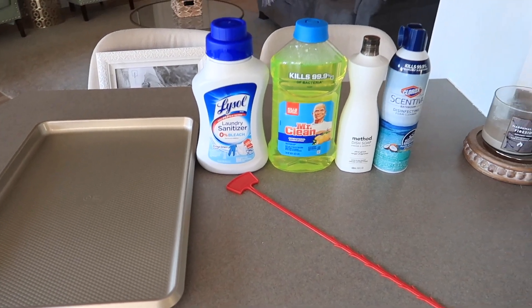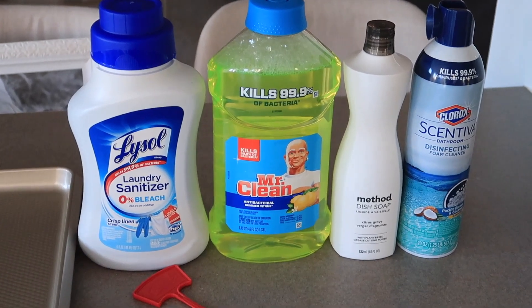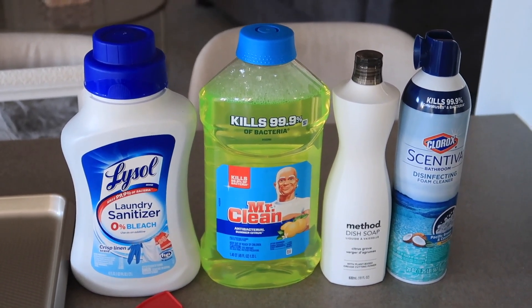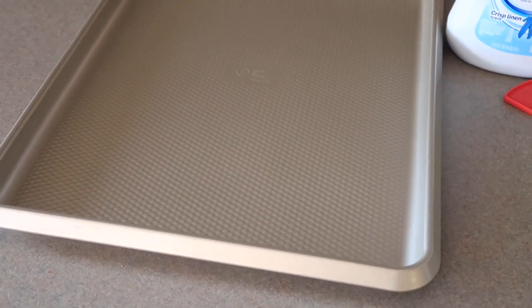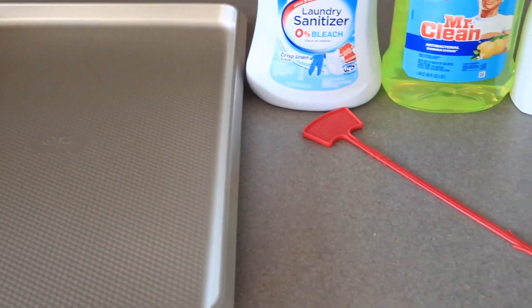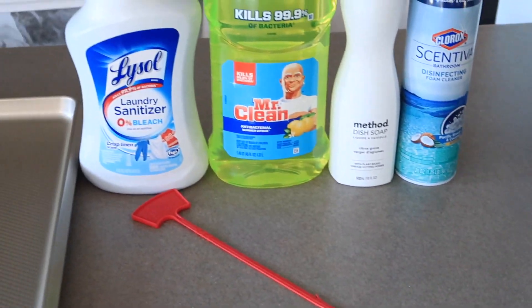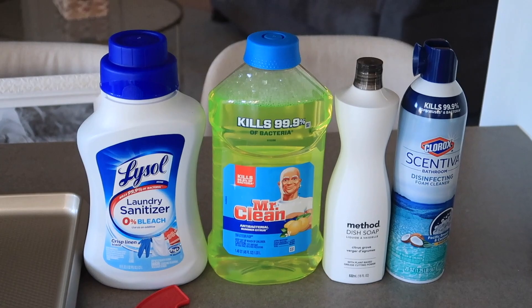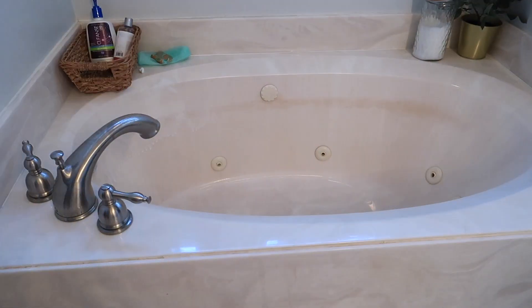I wanted to show you guys a few of the cleaning products I picked up at Target. I got laundry sanitizer — I've heard such good things about using it to prevent cold and flu; you just toss a little bit in and it's supposed to get rid of all the germs in your laundry. I got a new pan since I got rid of a bunch, a new Method dish soap I'm excited to try, and one of those hair catchers for the drain — if you have curly hair you can totally relate.